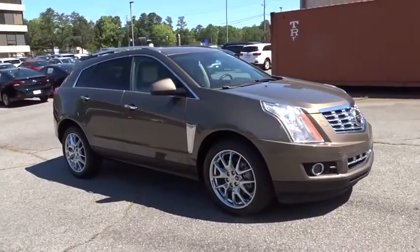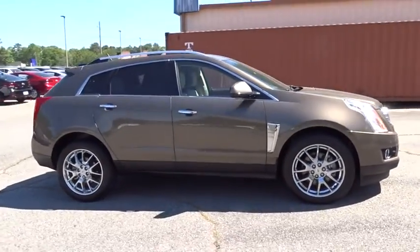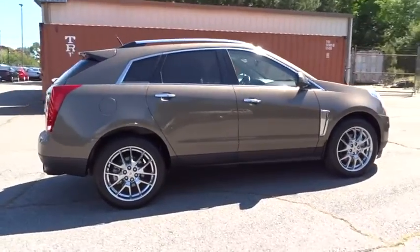The 2014 Cadillac SRX. The Cadillac SRX is beautiful from every angle.